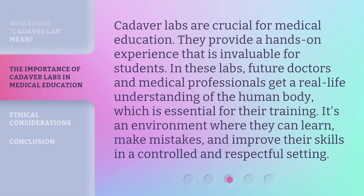Cadaver labs are crucial for medical education. They provide a hands-on experience that is invaluable for students. In these labs, future doctors and medical professionals get a real-life understanding of the human body, which is essential for their training. It's an environment where they can learn, make mistakes, and improve their skills in a controlled and respectful setting.